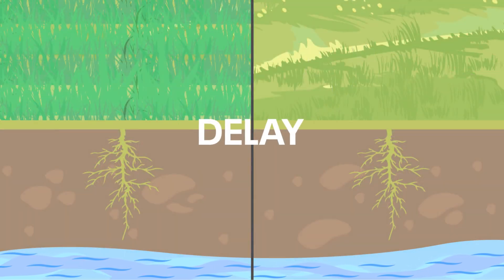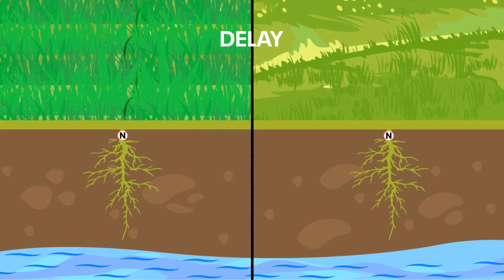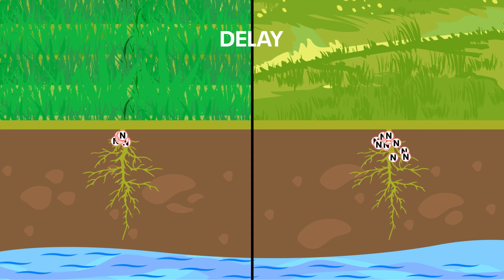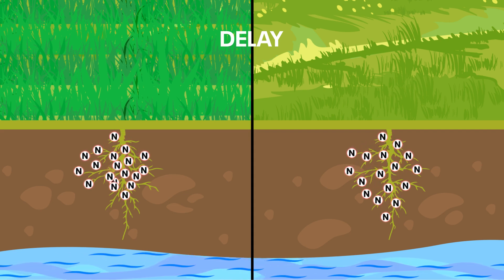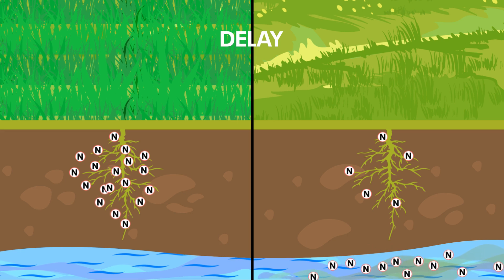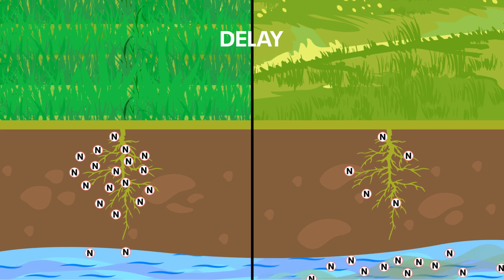Urine from animals grazing Agritane contains a biological nitrification inhibitor, effectively making the nitrogen in the urine slow-release nitrogen. This means that the conversion of stable soil-bound ammonium nitrogen to leachable nitrate is delayed, allowing more time for the plants to use the nitrogen, therefore reducing the rate of nitrate leaching.